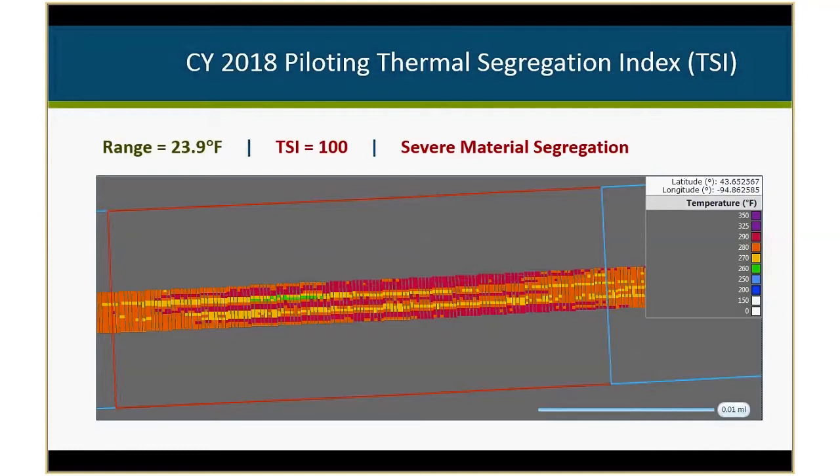In 2018, we are piloting a new parameter for categorizing thermal segregation. We found the range statistic was not able to identify cases where we had thermal streaking in our data sets — it categorized some sublots as low thermal segregation even when there was significant streaking visible and material segregation was identified by inspectors in the field. We started looking at the ability through VEDA to analyze data geospatially to better categorize thermal segregation rather than using just that univariate range statistic. Using our new index, we are now also identifying those cases as severe segregation.